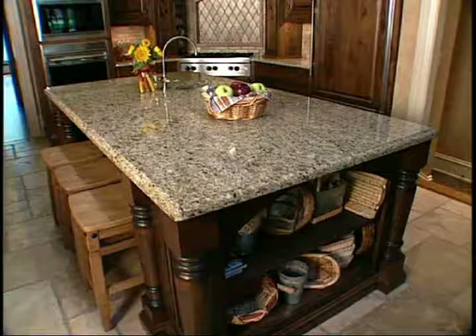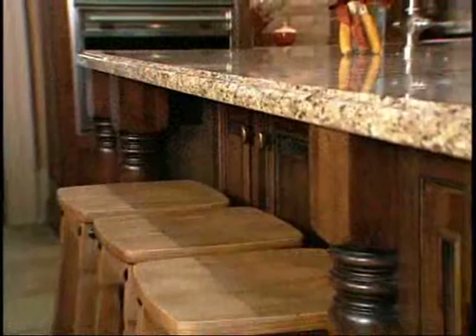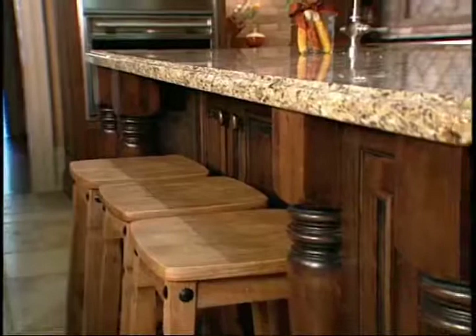With your island being used as an informal eating area, you've got to take into consideration the countertop height. Do you want a standard countertop height for the entire kitchen, or do you want a raised bar area? If you have a range, cooktop, or sink on your island, a raised area does hide that whole area of operation — that's why a lot of people do a raised top.